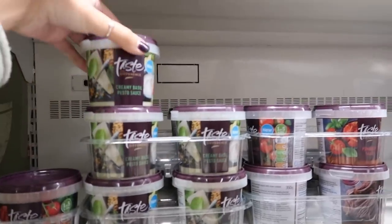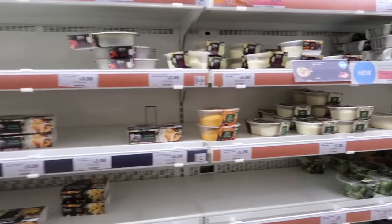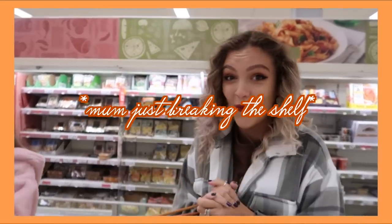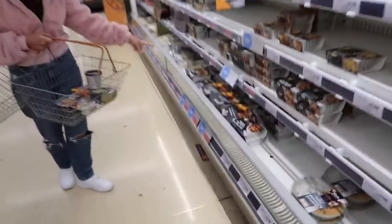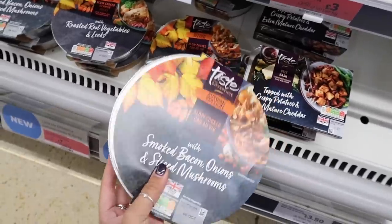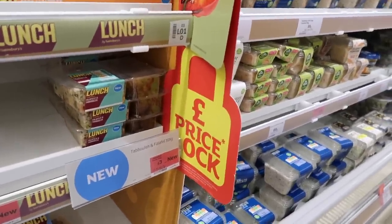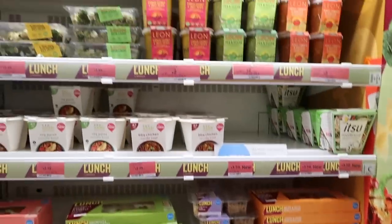We need to pick a sauce — creamy basil and pesto, but that doesn't really go. We've also got some other new bits; truffle seems to be really in this autumn. We're looking for the blue stickers — these are all new as well. These ready meals look really good with autumn theming on the packaging. New in: tabbouleh and falafel. I don't love falafel but I'm willing to put that aside and try this new lunchtime thing.